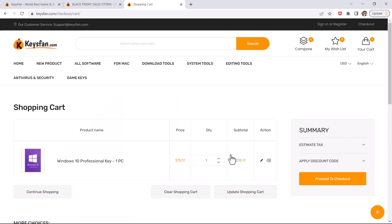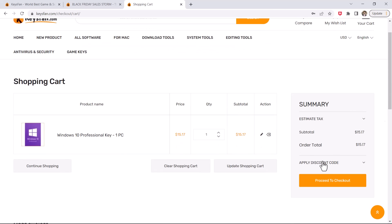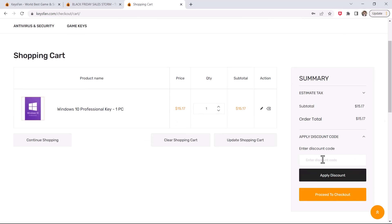You need to enter the coupon code to get 50% off. The coupon code is JD50. The coupon code is also mentioned in the video description.